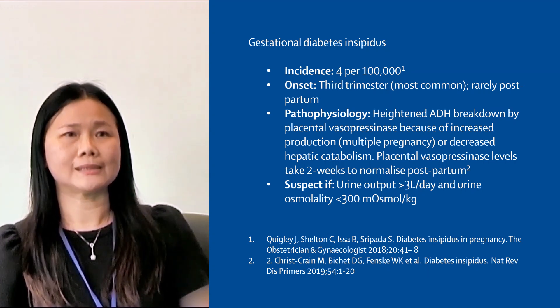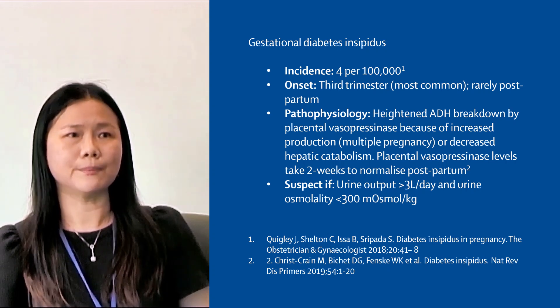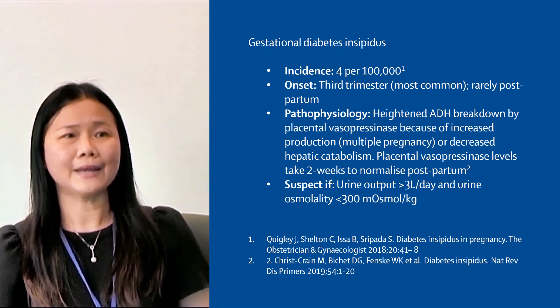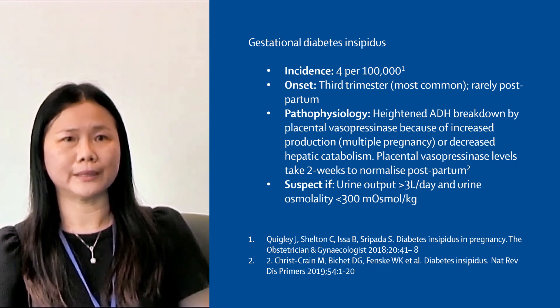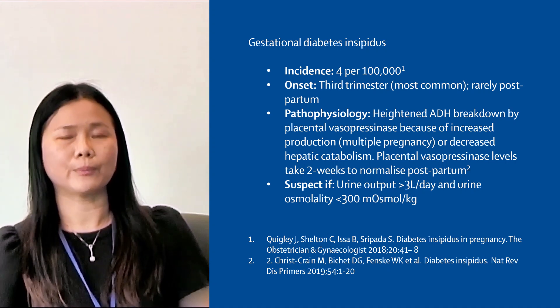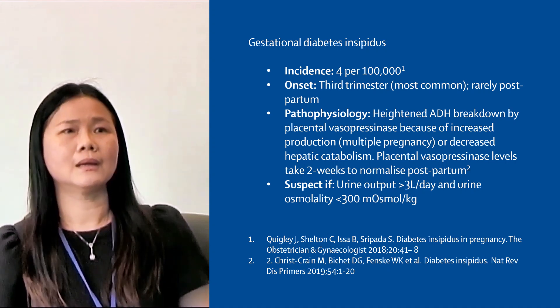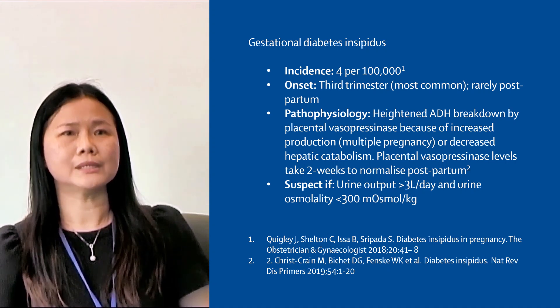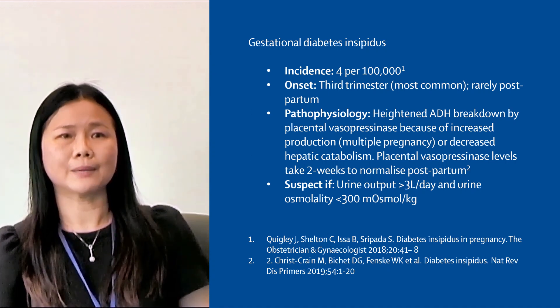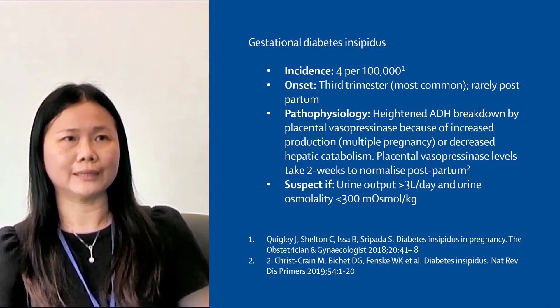If the diagnosis of gestational diabetes insipidus is missed in women with HELLP syndrome, then there will be a high risk of severe hyponatremia, because we usually restrict fluids in patients with preeclampsia. These women will also be at risk of seizures, despite magnesium sulfate prophylaxis, because the drug becomes rapidly excreted in the urine.